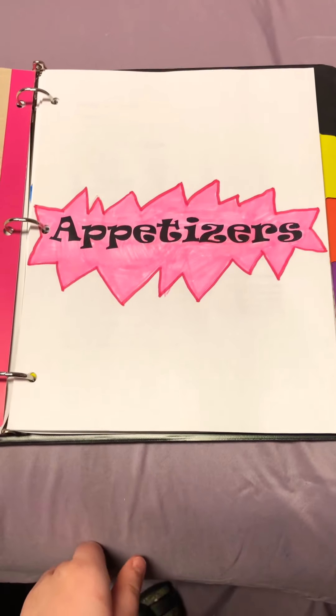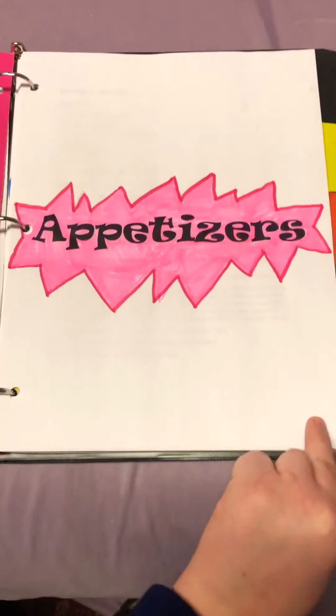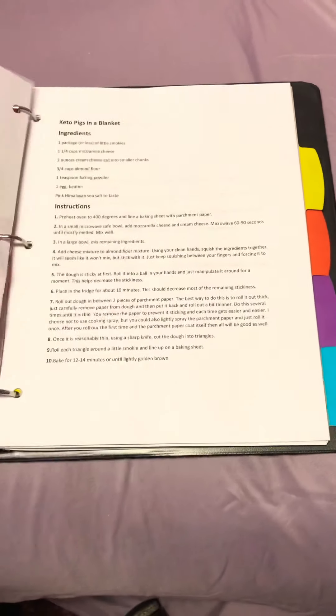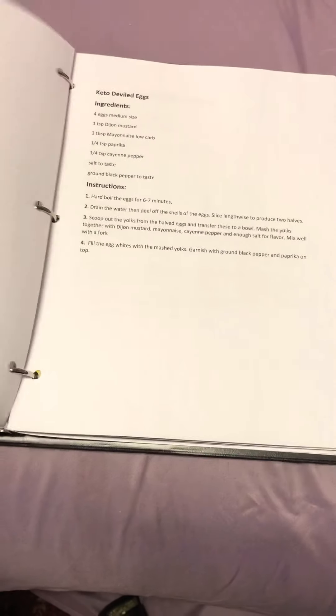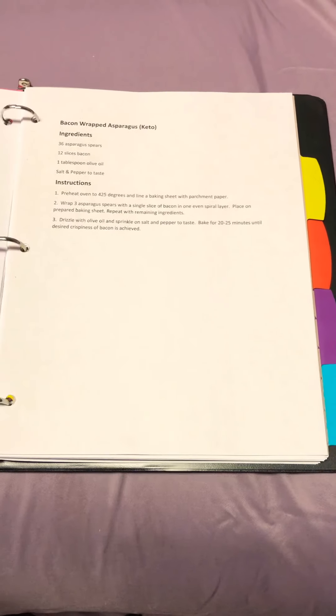My first section is appetizers. In this section there are a lot of famous appetizers but most of them are keto: keto pigs in a blanket, oven ready chicken wings, keto deviled eggs, paleo roasted cauliflower hummus, and bacon wrapped asparagus.